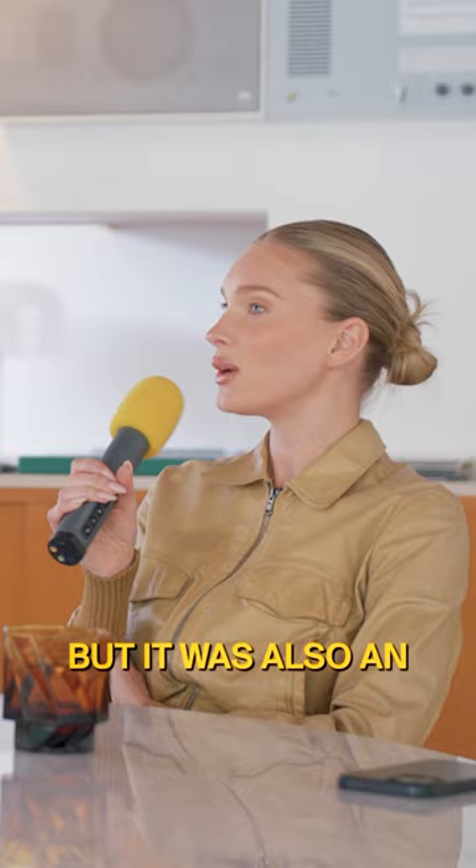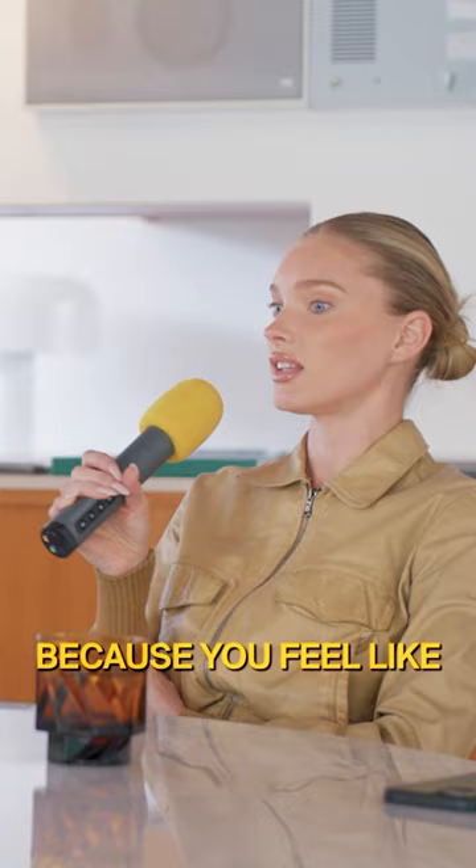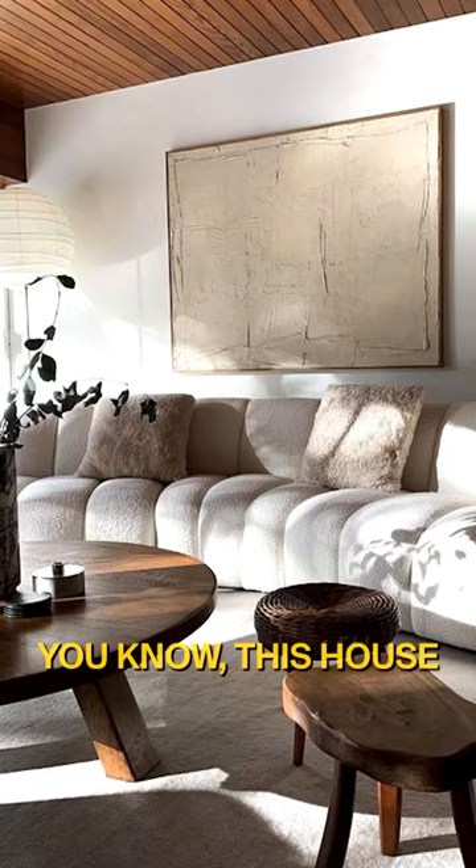There's something about old objects that I really love because you feel like there's a history attached to it. I can feel it all and I like it because it becomes part of me. So this house — it really spoke to me in that way.